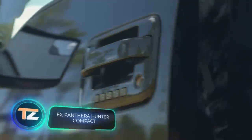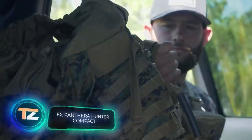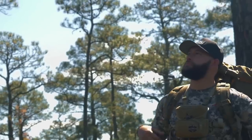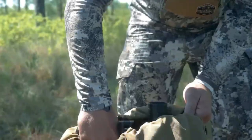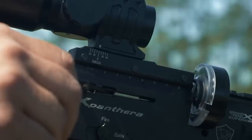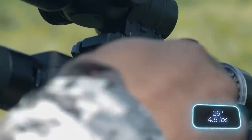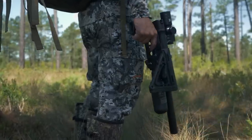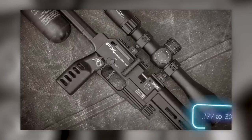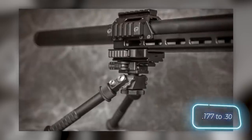Continuing our selection, we have the FX Panthera air rifle from Sweden. Originally designed for sport shooting, it's been modified slightly to cater to hunters, introducing the FX Panthera Hunter Compact — a small firearm measuring just 66 centimeters in length and weighing approximately 2.9 kilograms. It's available in various calibers ranging from 4.5 millimeters to 7.62 by 33 millimeters.